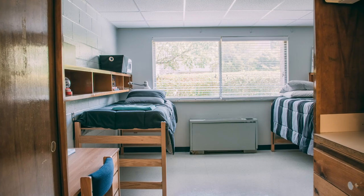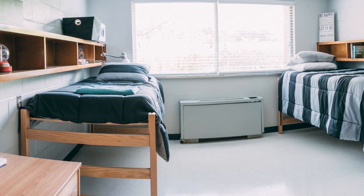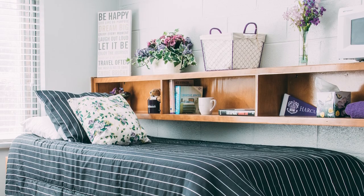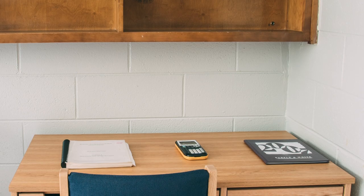Our 13-foot 11-inch by 14-foot 9-inch suite-style resident hall rooms with large picture windows are bigger than most colleges. All rooms have new beds and are fully air-conditioned. Each room is cable ready and provides wireless internet access.